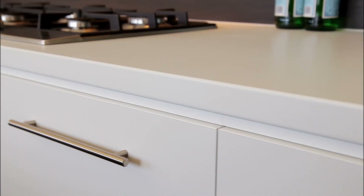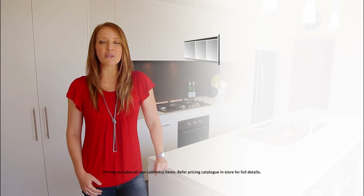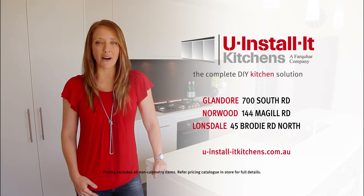They made my kitchen and I love it. To start planning your new kitchen, visit the website or a showroom today. You Install It Kitchens — the complete DIY kitchen solution.